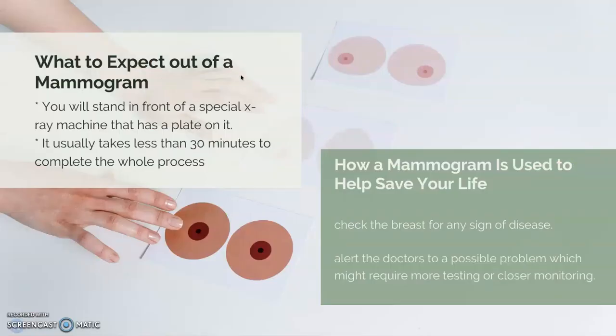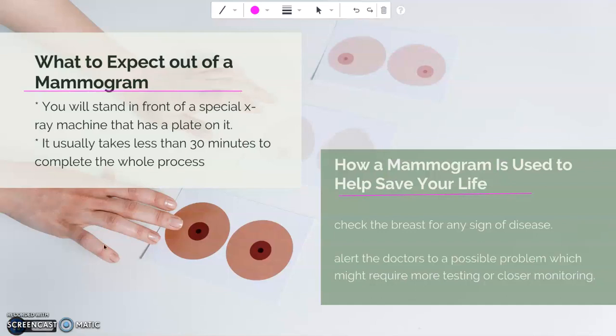Here on my screen you can see what to expect out of a mammogram and how a mammogram is used to help save your life. To help you ease your fears about mammograms, here's what you can expect when you go for one. This is one of the most important tools doctors have for screening people for breast cancer and helping determine a diagnosis and treatment plan. Once you are of age, you don't want to skip this, especially if you're simply missing it because you're nervous about the unknown.